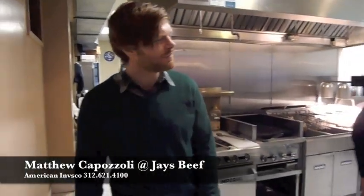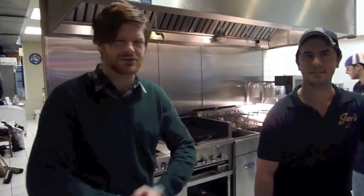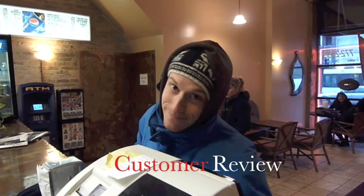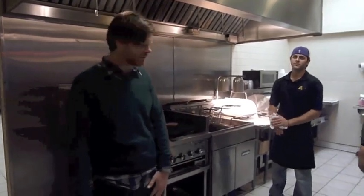I'm back here at Jay's Beef. This is Tony, the owner. They're going to show us how to make one of the classic Chicago delicacies, the Italian beef sandwich. It better be pretty good — I'm from Philly and I love my cheesesteaks. I was born and raised in Philly and I love cheesesteaks, but I've been told this is similar.